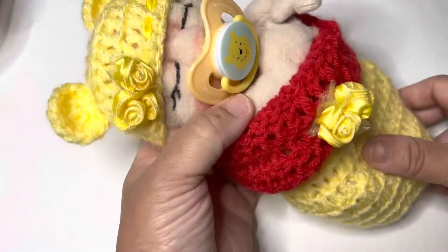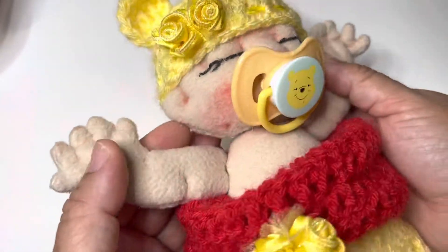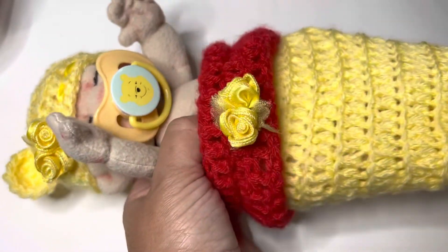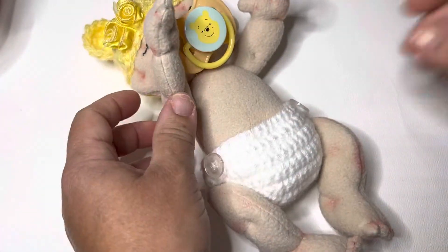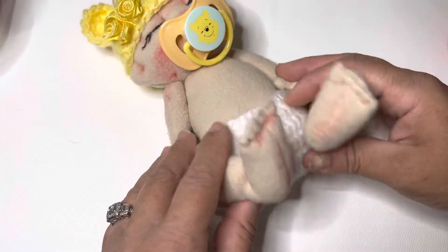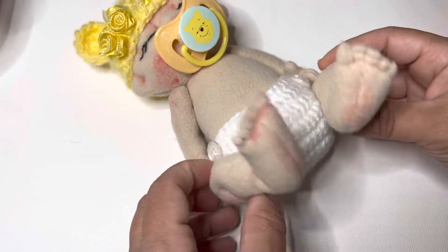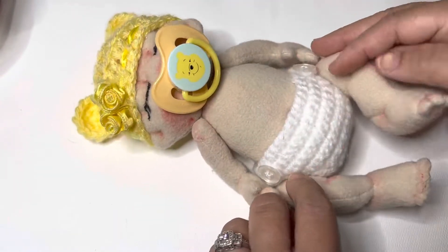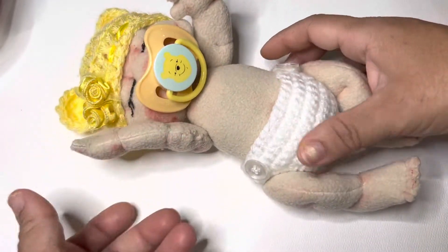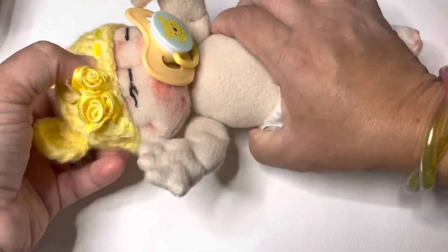Let's take her out of her cocoon. Her hands are totally fully sculpted, and so are her feet. The only thing is the private area is not sculpted. The hands and feet do move — you can position her in any position that you would like. The head also has a little movement to it.